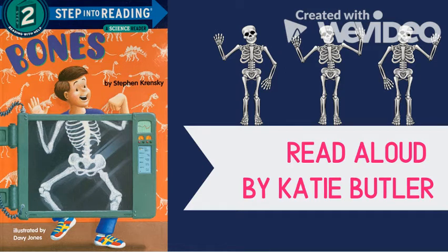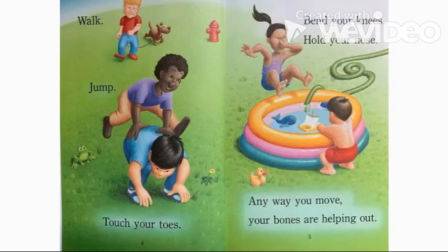Bones by Stephen Krensky, illustrated by Davy Jones. Walk, jump, touch your toes, bend your knees, hold your nose. Any way you move, your bones are helping out.